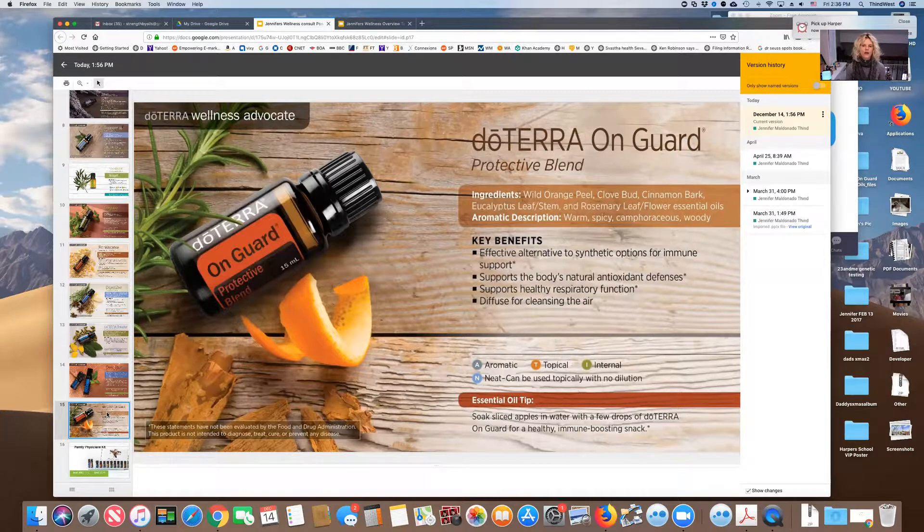OnGuard is great for diffusing to kill airborne pathogens — especially during cold and flu season or when someone has a stomach flu. It's really good for staph, strep, cough, oral health, fungal and parasite issues, and autoimmune issues. Because it's a hotter oil, you want to dilute it. Make a roller or mix a couple drops with coconut oil. Always test on the bottoms of feet first, especially with children, then work your way up to the spine and back of the neck.